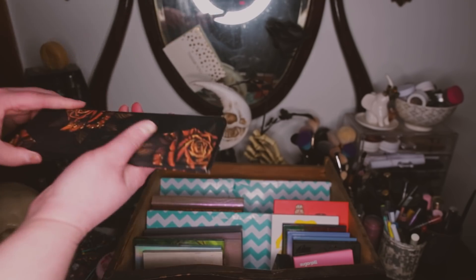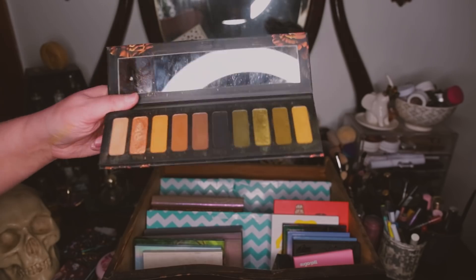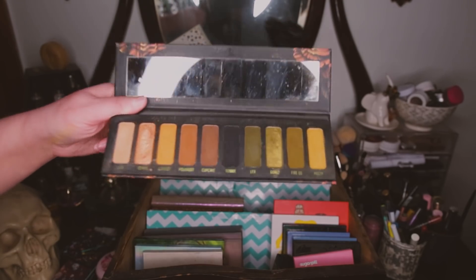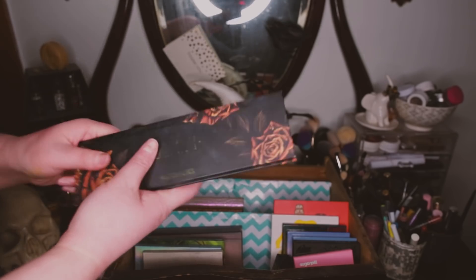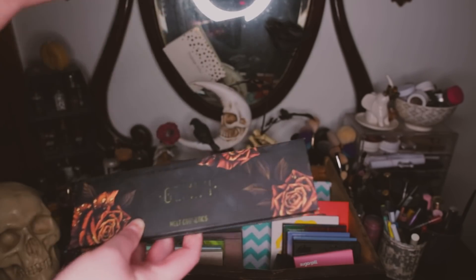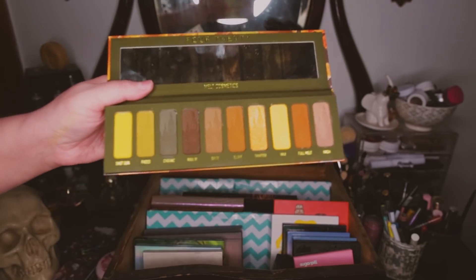Gemini from Melt is one of my top three favorite eyeshadow palettes of all time. None of the other Melt palettes are as good as this one so I'm definitely keeping it. I love this palette — it was one of the first I really wanted online; I did an online wait-in-line thing to get it and I was super excited. I'm keeping this.